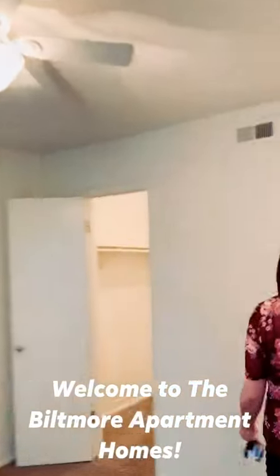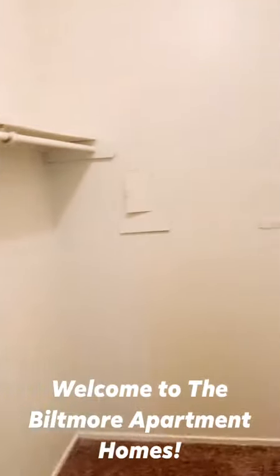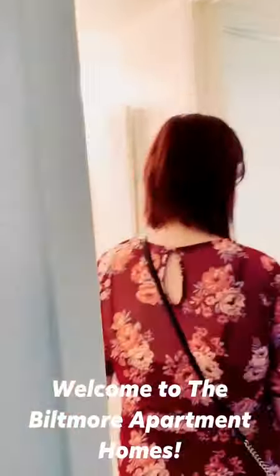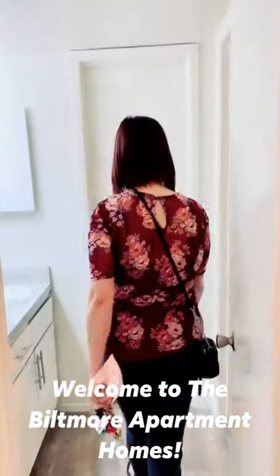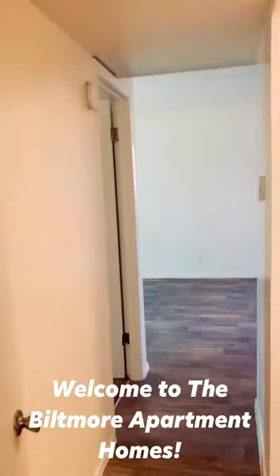This is going to be your master bedroom. You're going to have a walk-in closet. You also have access to the bathroom. You have one tub that runs all the way through to the other bathroom, and a separate entry for guests through the hall.